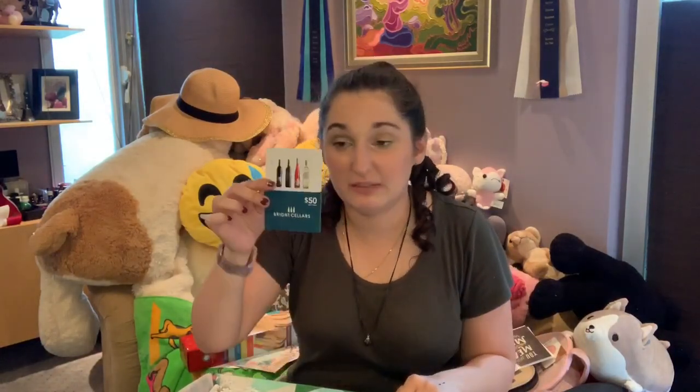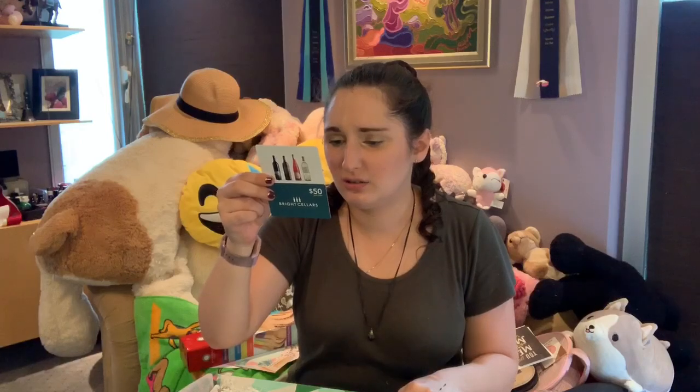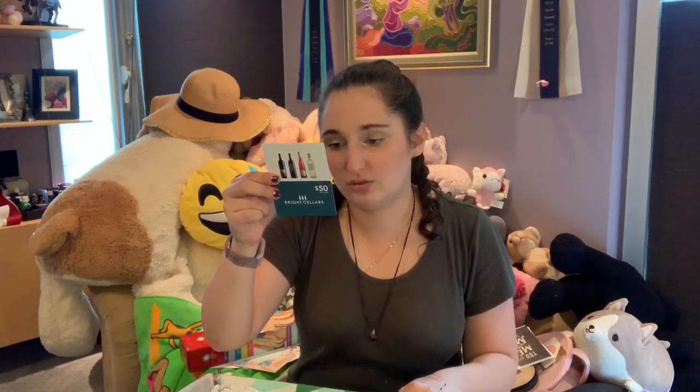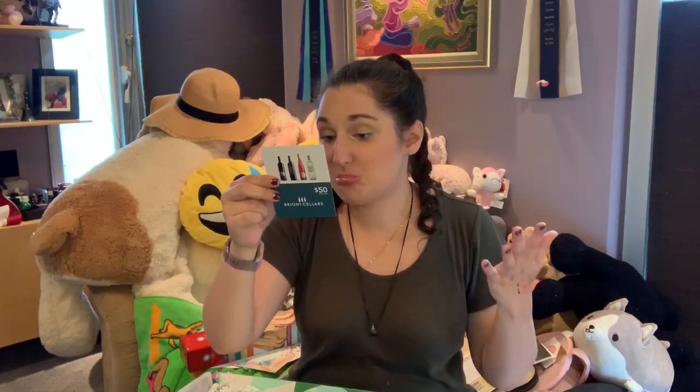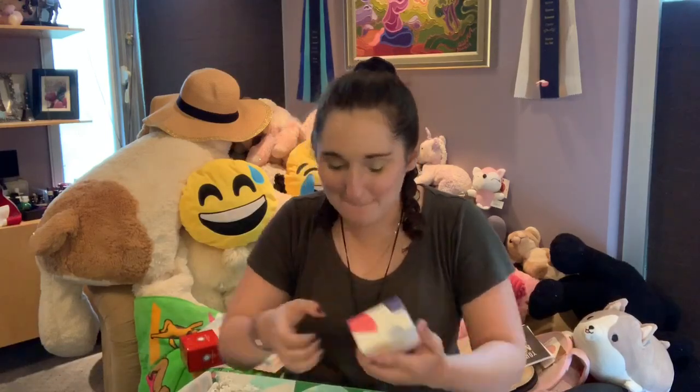There's another wine gift card — if you're interested, tell me and I can give you the code. I think it's only in the U.S., so I can't use it in Canada. Which is great — they're sending this box to a Canadian. Whatever.